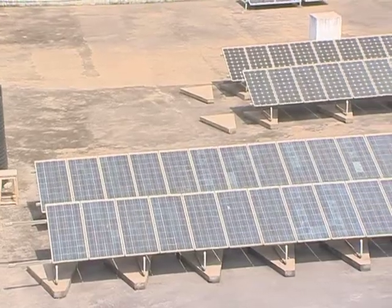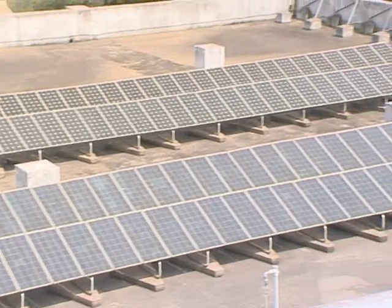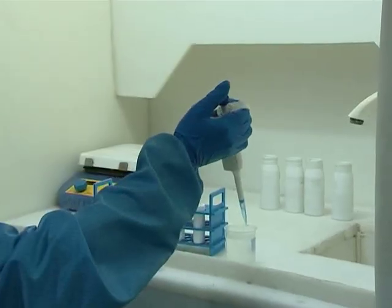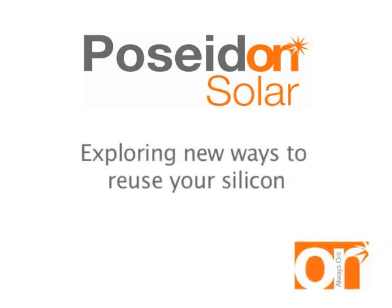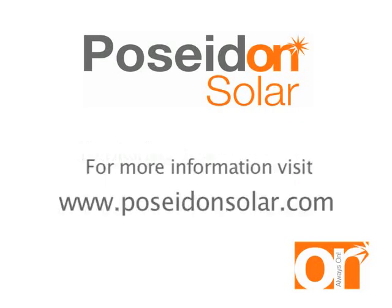Poseidon also uses renewable energy for its production process with a 25-kilowatt PV solar system on our roof. Poseidon attaches great importance to research and development, and we are always exploring new ways to reuse silicon, which improves the process yield at competitive prices. If you wish to implement a closed-loop manufacturing system, please contact us and we will gladly have an expert talk to you.